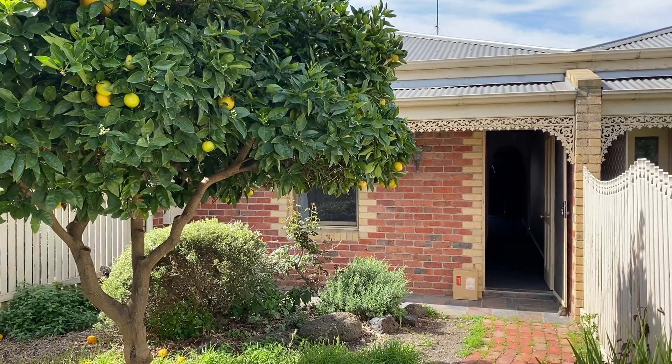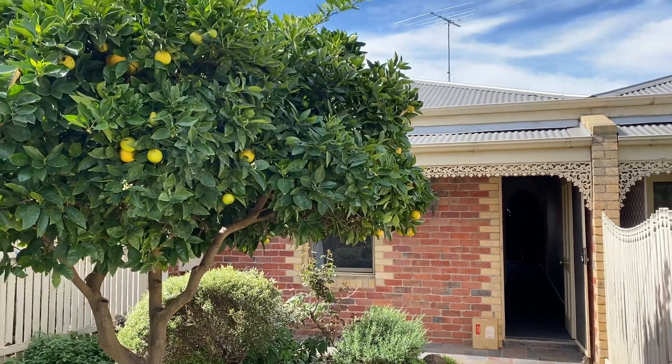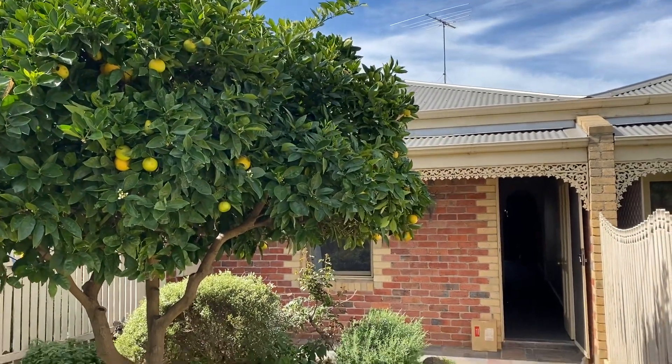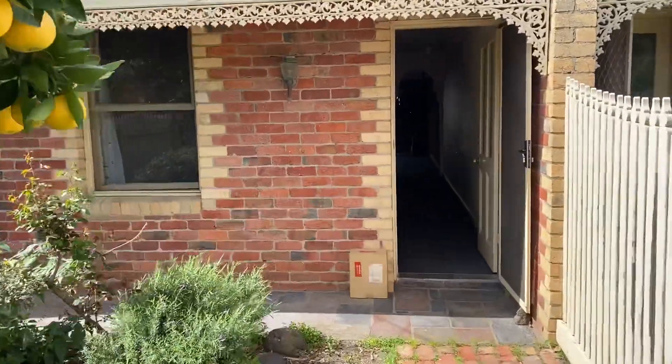Hello everyone and welcome to 262 Bridge Street here in Port Melbourne. My name is Elle from Bell Property. Let's pop through and have a look. This is a gorgeous two bedroom, one bath. Gorgeous lemon tree at the front here.